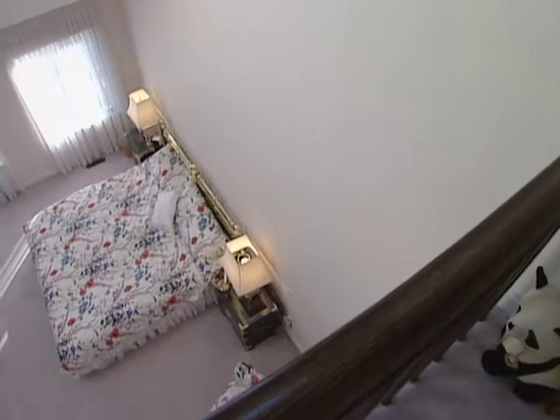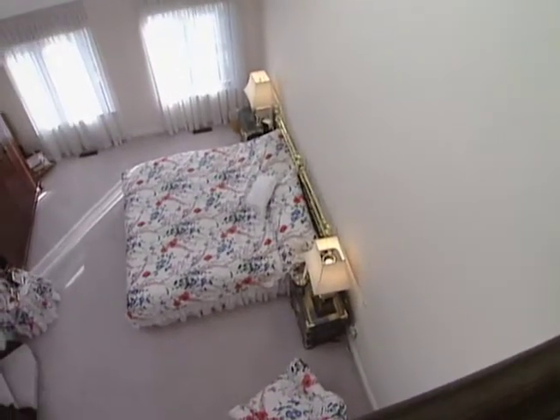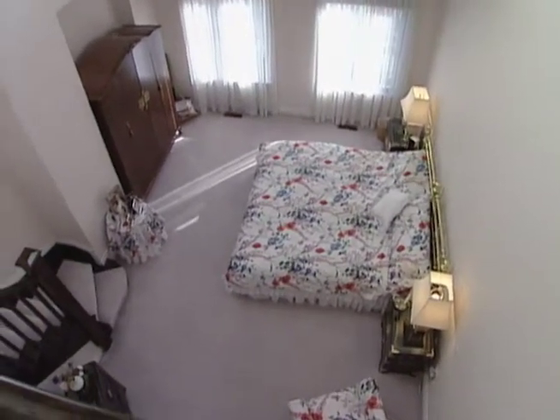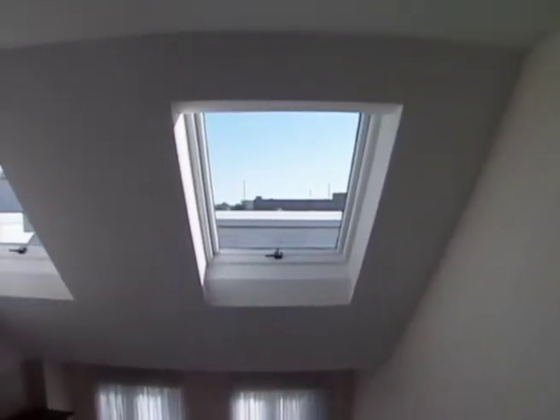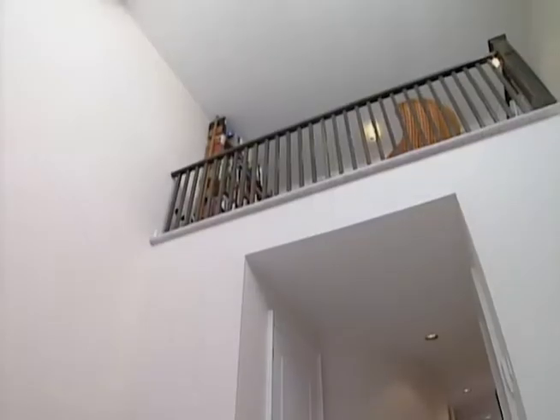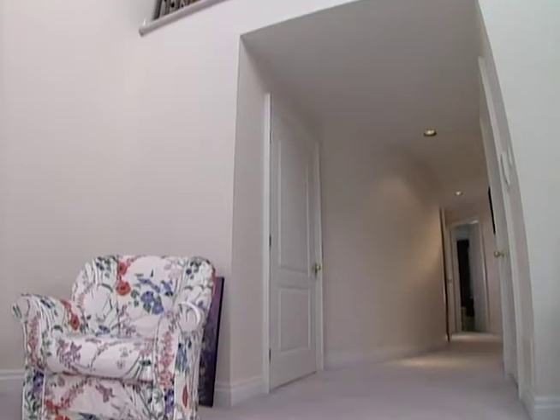The third floor is quite special because it's a self-contained floor. Once you close the doors and get up there, you are in your master suite. The skylights give additional light not only to the sleeping area but also to the loft, and what they produce together with the other windows is a tremendous feeling of light in the room.